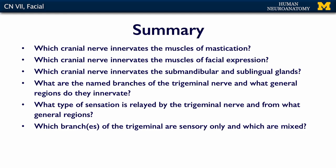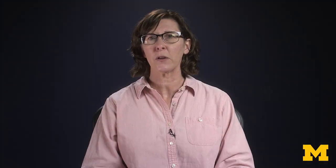So what should you know about cranial nerves 5 and 7? Remember that they're both mixed. Think about which cranial nerve innervates the muscles of mastication versus the muscles of facial expression, which innervates the submandibular and sublingual glands, the named branches of the trigeminal nerve and what regions they cover, what type of sensation the trigeminal nerve relays, and which branches are sensory only versus mixed. If you have a grasp of all of these concepts, you'll be ready for the assessment.